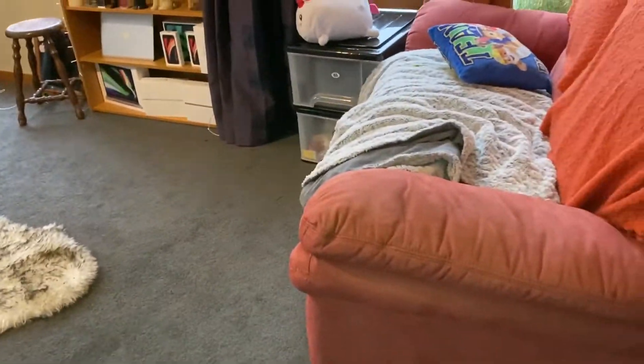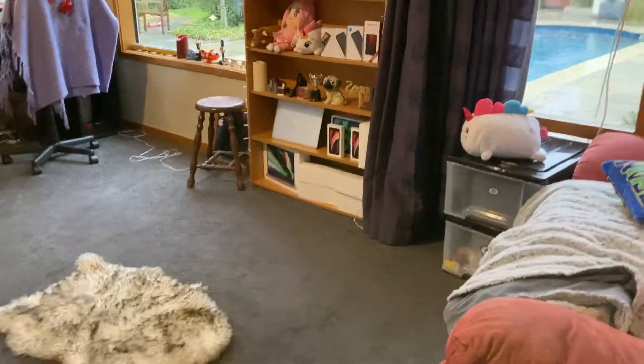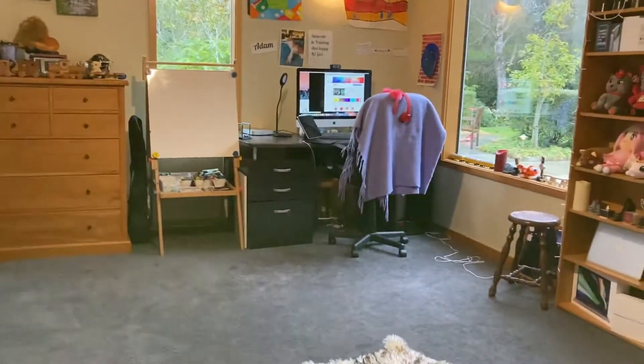Hey, what's up you guys, welcome to another video. Today we are doing a room tour slash office tour.